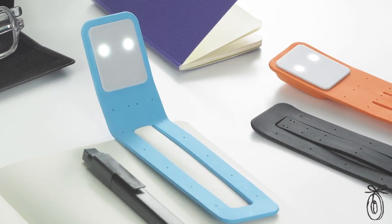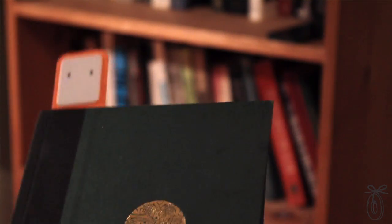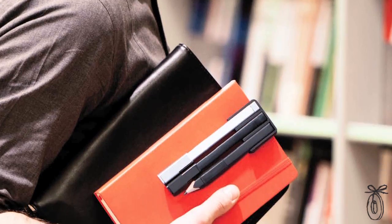What sets this apart from other book lights is its portability. It's lightweight and flat so you can attach it to a magazine or use it as a bookmark. Because it's so compact, it's also ideal for traveling.